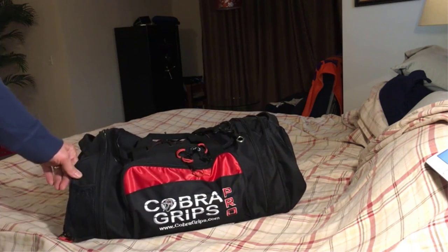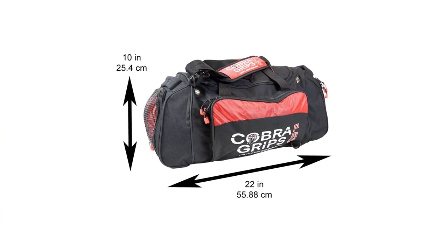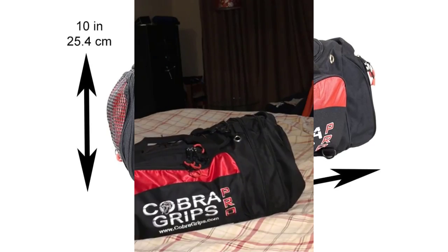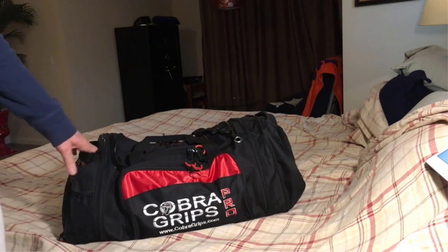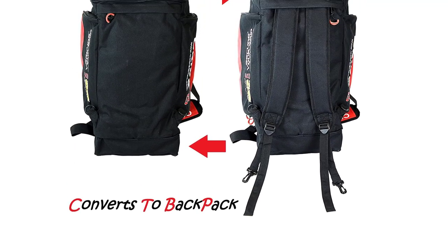There's a shoe compartment on one side for dirty shoes or wet clothing. On the other end there's a smaller pocket for dry clothing or similarly sized items. And then you have a large zippered pocket on the front for your phone, wallet, keys, etc. One of our favorite features about the bag is that it converts from a backpack to a duffel. The backpack straps simply zip into a special compartment when not in use so they're out of sight.